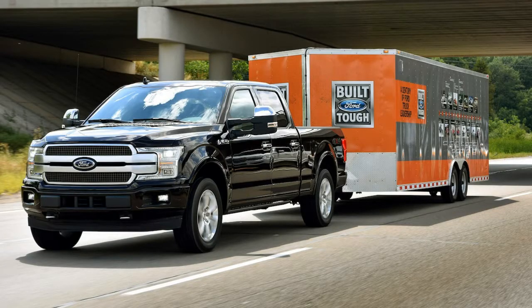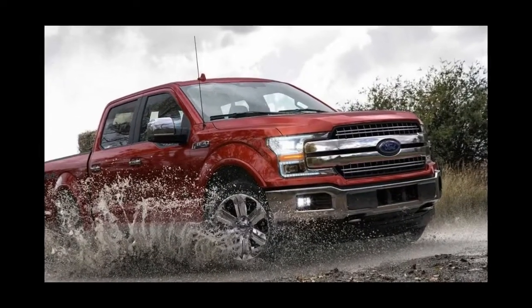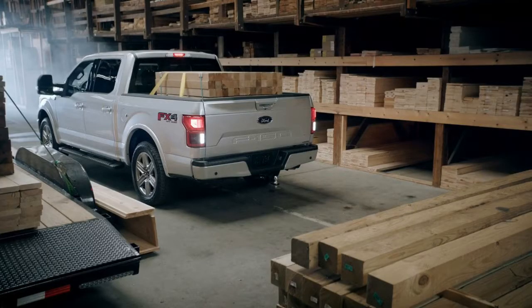Start with the fact that the F-150 has the highest towing and hauling capacities in the class. The F-150 also offers several powerful engine choices, many of which deliver above average fuel economy.